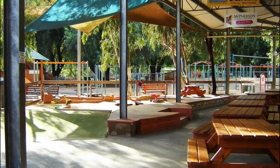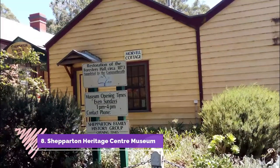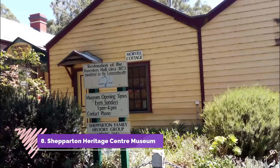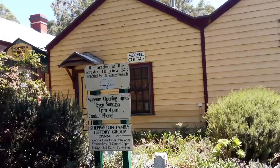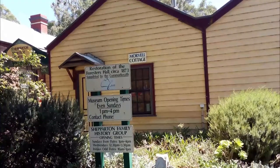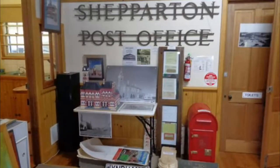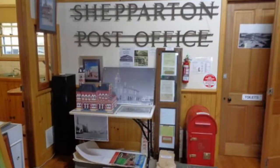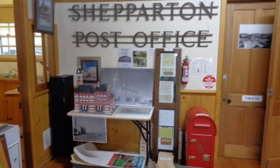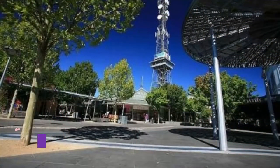Number eight: Shepparton Heritage Centre Museum. The oldest building in Shepparton, the Public Hall of 1873, is the anchor for this museum promoting and preserving the history of the city and surrounding region. You'll find it in the historic precinct by the Goulburn River, site of the intact riverboat wharf from 1880 and the punt crossing established in 1850.